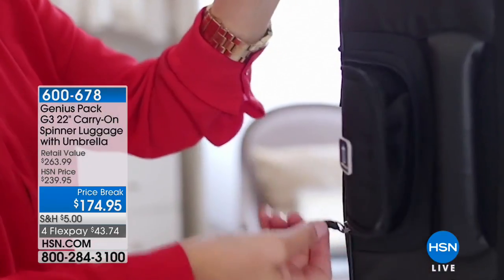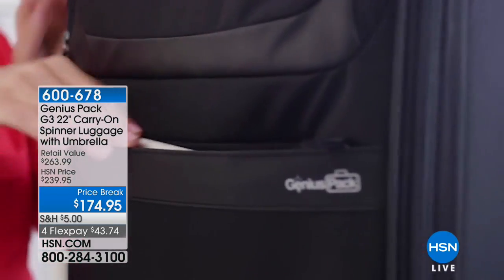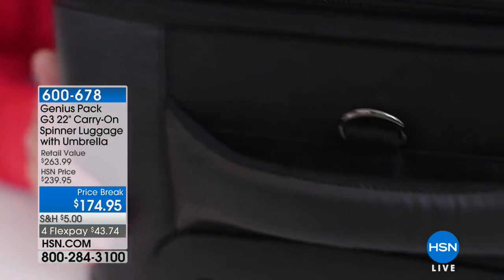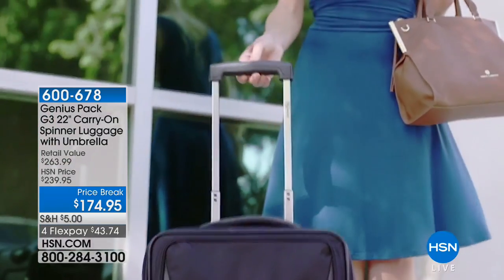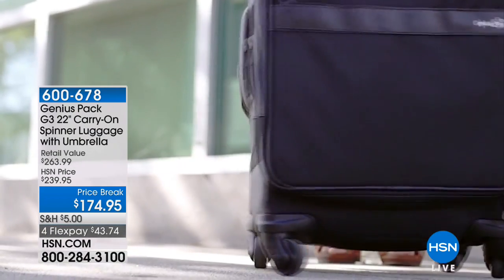When you see the quality, how well it's made, how sturdy and compact it is — available in black, navy, red, or titanium — with FlexPay payments of $43.74, five payments on the HSN card.